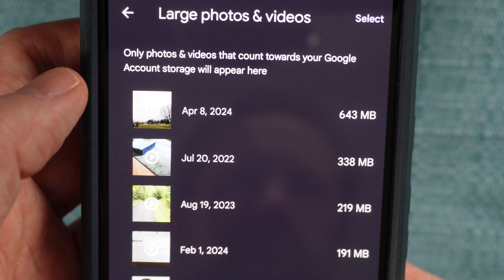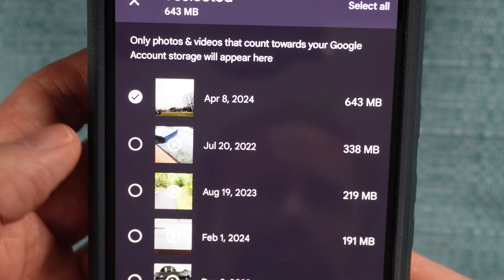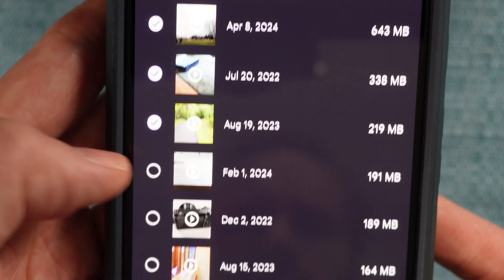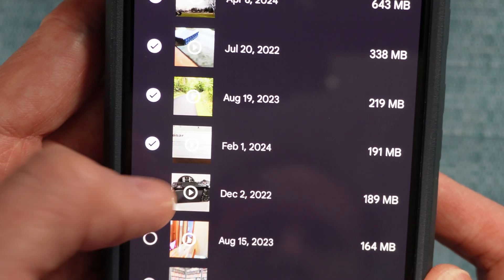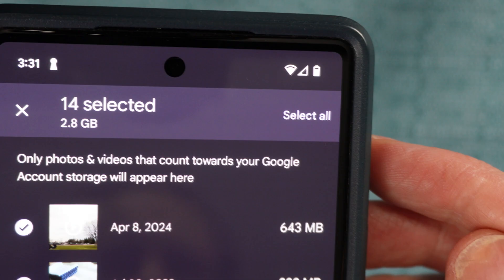I'm going to tap the first thumbnail and that causes a check mark to appear next to that video — that means it's selected. Then I'm going to go down the list and select all the other ones I want to delete from the server. Since I want to delete all of them, I'm going to use the shortcut in the upper right and select them all.